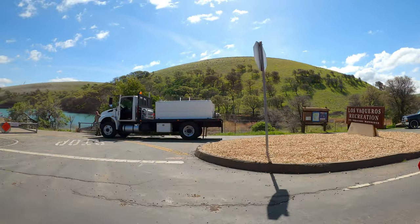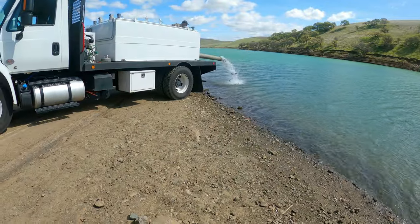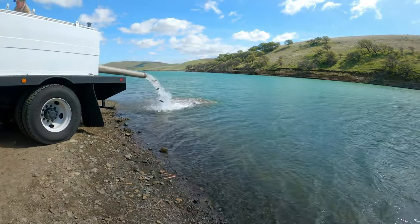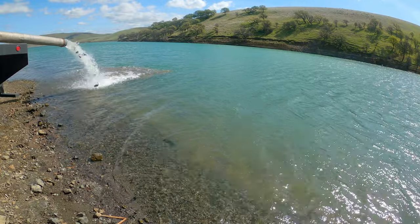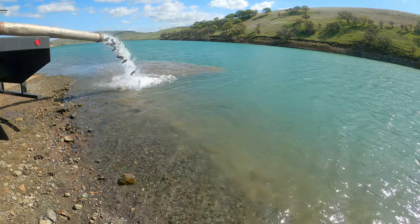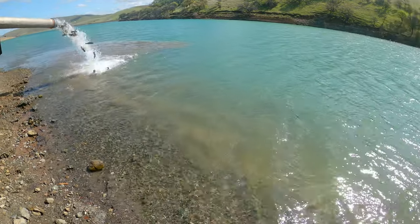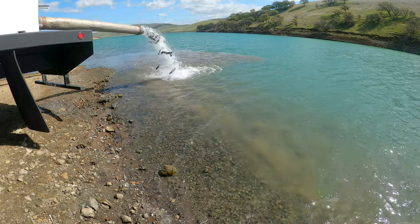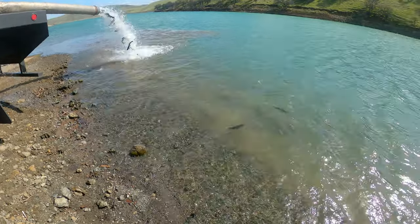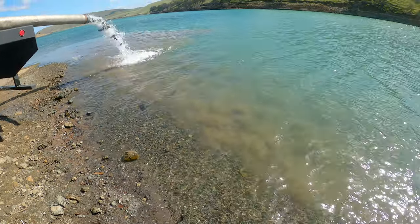That right there is the planting truck here at Los Vaqueros. DFG plant — either a thousand pounds or three thousand pounds. For those of y'all who are not familiar with DFG, that is the Department of Fish and Game. And this is what our license — everybody that purchases a license — this is what the funds from the state go to: planting some of these lakes.